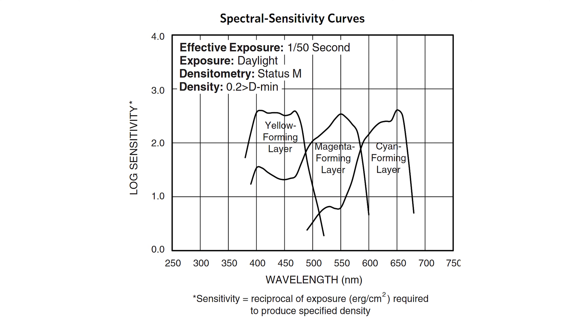So what's happening here? The red, green, and blue sensitive layers of the film are not perfectly sensitive to their respective color layers. As an example, here's the spectral sensitivity chart for Portra 400. You can see the cyan forming layer — the red sensitive layer — primarily captures red but also some green mixed in. So there's bleed-over from the layers themselves, and the same thing is happening with the filters as well, although it was much more negligible compared to the film.